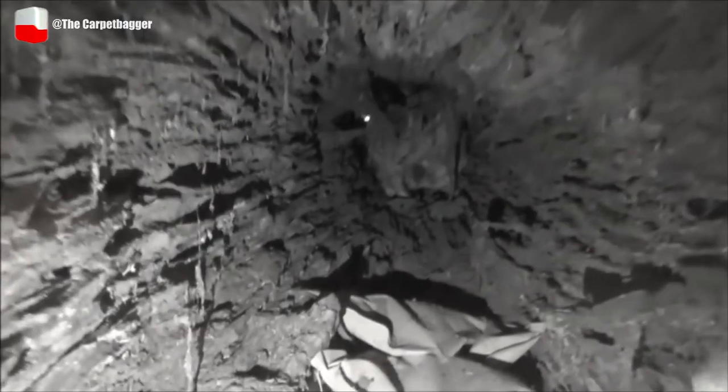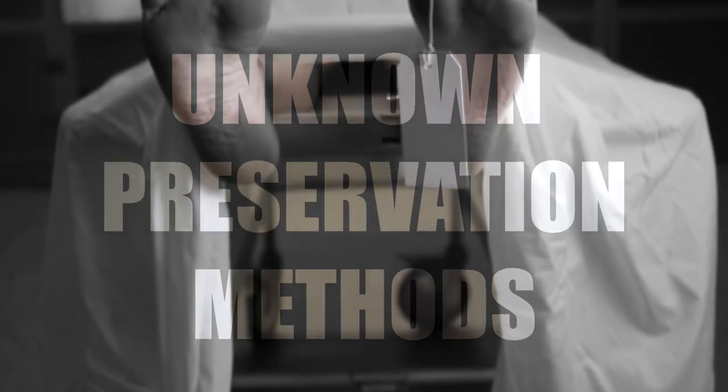From a revered political leader to a remarkable finding inside a hollow tree trunk, here are 8 unknown preservation methods.